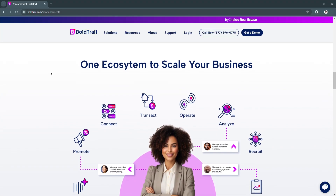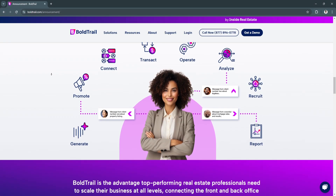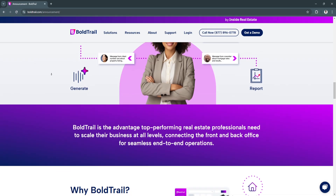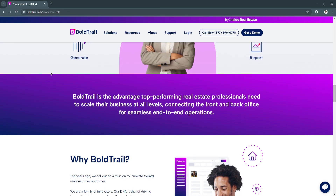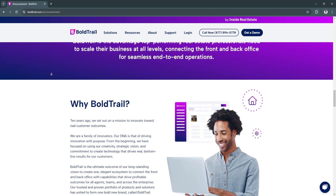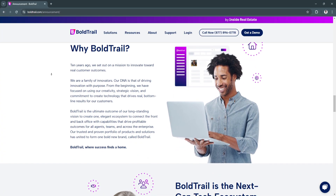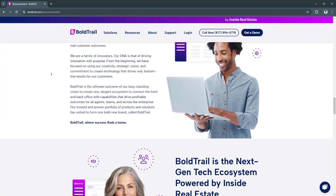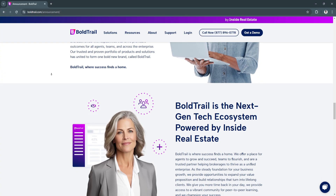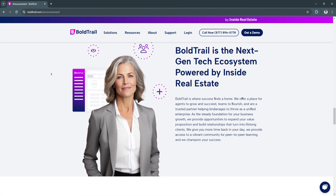Bold Trail CRM stands out in the real estate industry for its comprehensive set of tools designed to address the unique challenges of real estate professionals. It simplifies complex tasks such as lead management, transaction tracking, and marketing automation, allowing you to focus on what truly matters — closing deals and growing your business. The platform's flexibility makes it an excellent choice for teams of all sizes, whether you're an independent agent or managing a large brokerage. Its user-friendly interface ensures that even those who are not tech-savvy can quickly learn to use the software effectively, and it integrates seamlessly with other tools and platforms to keep your workflow efficient.